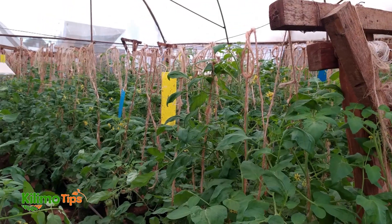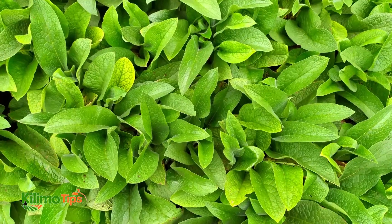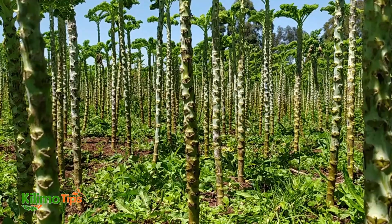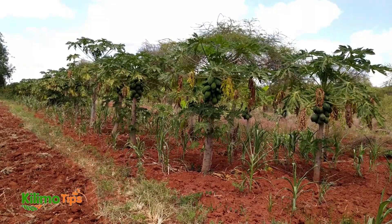Why does seed spacing matter so much? First, let's talk about resource competition. When seeds are planted too close together, their roots compete for water and nutrients. This competition can lead to stunted growth and reduced yields. By spacing seeds correctly, you give each plant ample access to these essential resources, promoting robust growth and a more productive garden.